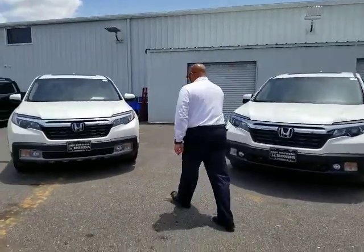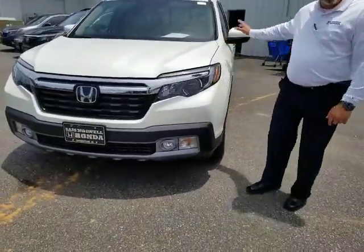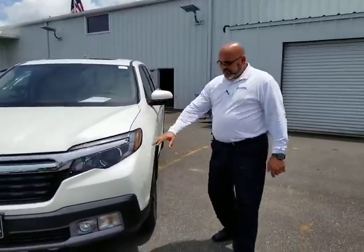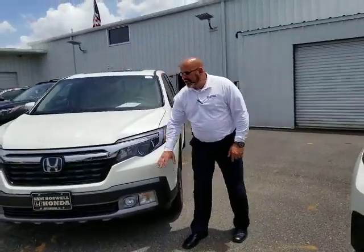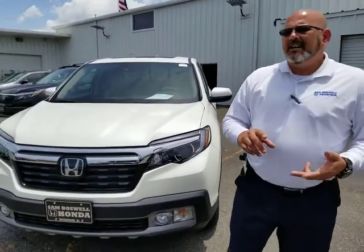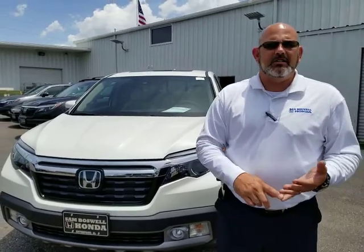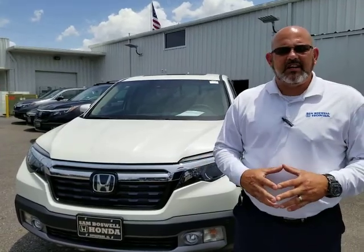As far as the RTL-E, you do get the front sensors as well as the back sensors, which is going to help with parking. This also has the Honda Sensing Package, which includes Lane Keeping Assist, Honda Lane Watch, the Mitigation Braking System, and Adaptive Cruise Control. A lot of those are safety technologies that actually help you drive — kind of another set of eyes.